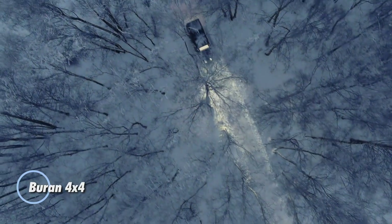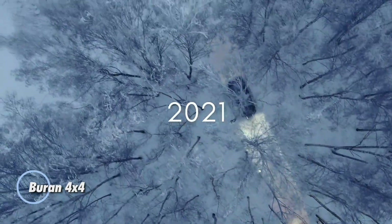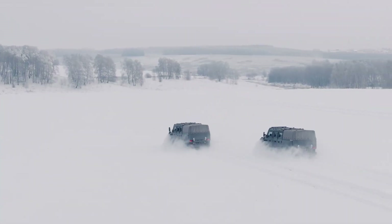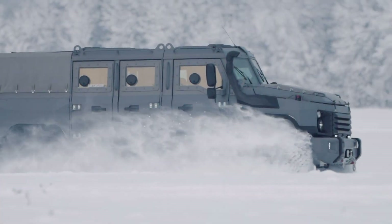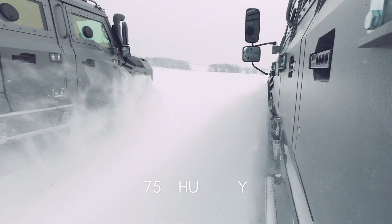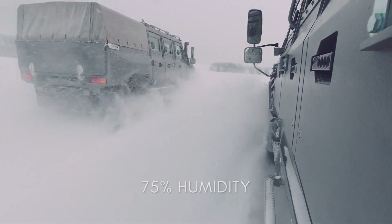The Buran 4x4 is a Russian-engineered armored tactical vehicle built for demanding military and security operations. First showcased at MAKS 2017, it features a unique layout with the engine positioned at the front, a centrally located crew compartment, and a rear cargo area for optimized space and balance. Its armor provides ballistic protection against 7.62×51mm rounds, ensuring superior survivability in hostile environments.